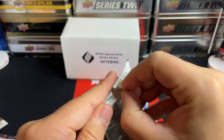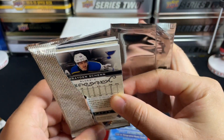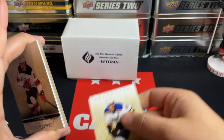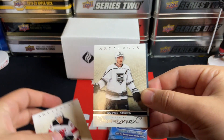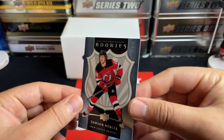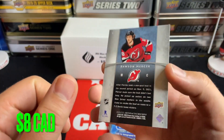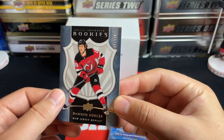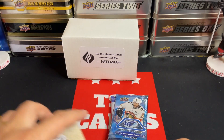On to Artifacts 21-22 Artifacts Hobby — see if we've got anything in here. Looks like a numbered parallel rookie — Braden Schneider. We've got Ty Smith, Dustin Brown, and a Dawson Mercer Retro Rookie numbered to 999. Pretty solid there — a Retro Shield Rookie out of 999. Happy with that, that's a nice little pull.